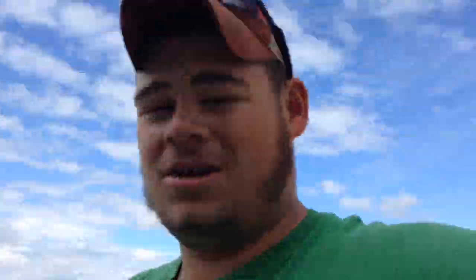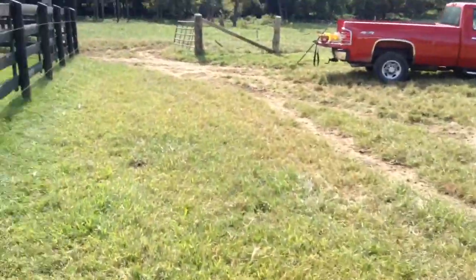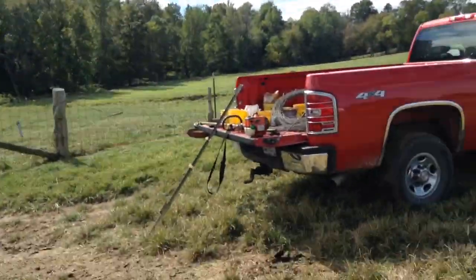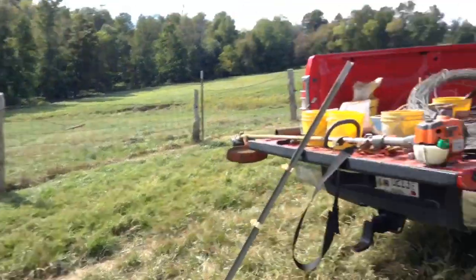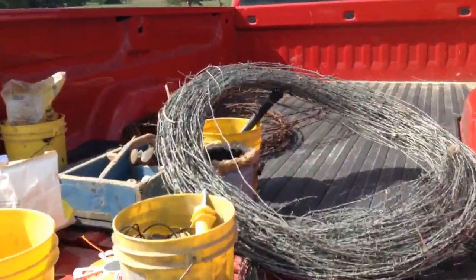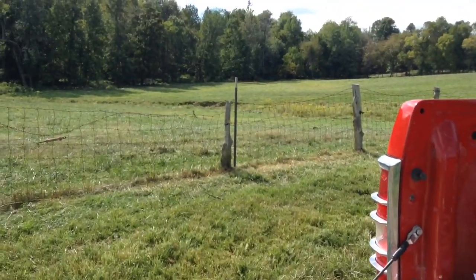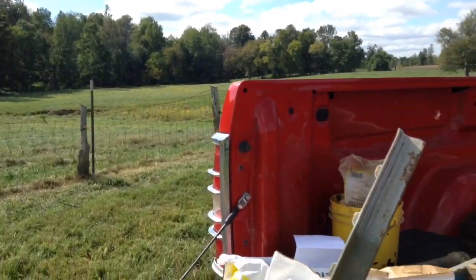We are going to give it a shot — fix some fence and go from there. My uncle's working on the fence down there. I've got a shovel. We've got barbed wire, a weed eater, T-posts. We drove a T-post right there and need to connect another wire.